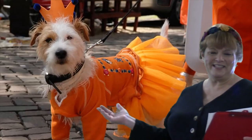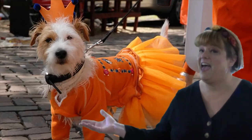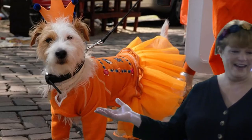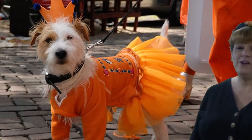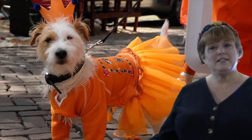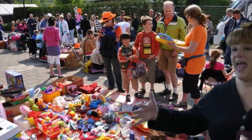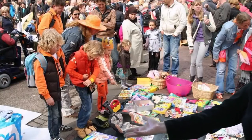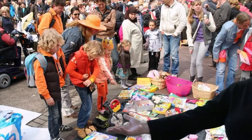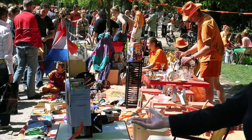People gather in the streets and celebrate with music, parades, and fun — everyone in orange, not kidding. It's also the day of the Vrijmarkt, which is a national yard sale. That means everybody in the whole country has a yard sale. They put out their things in front of their house or in the city streets. Very, very fun.